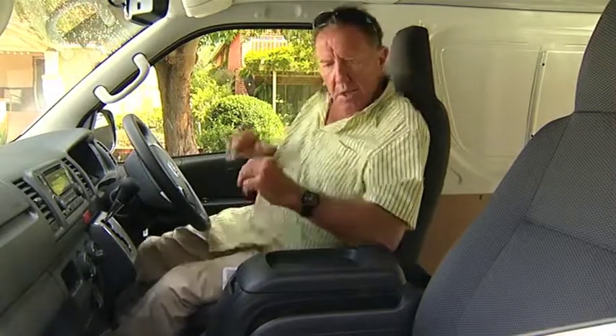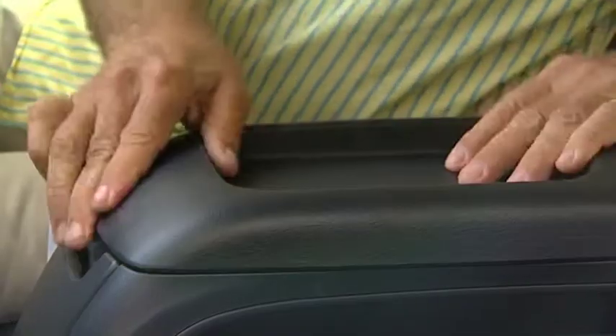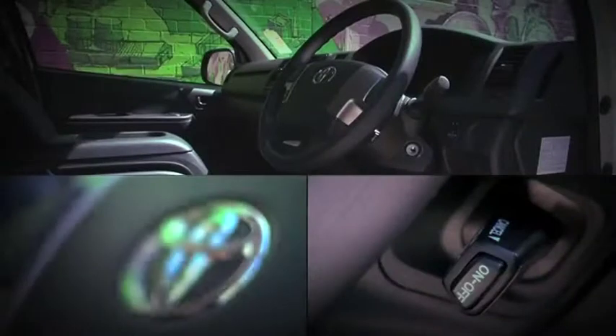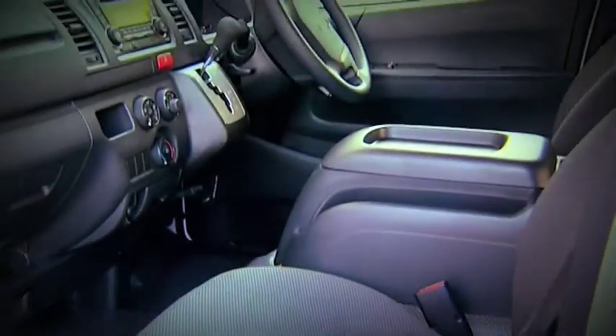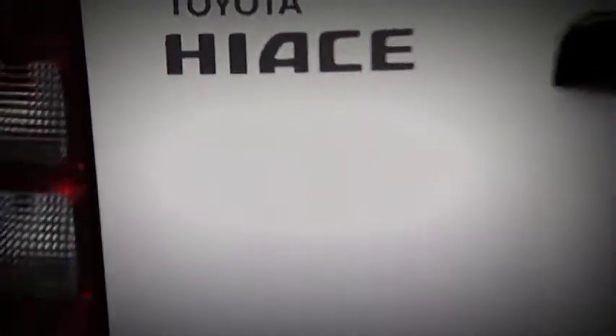Toyota have said they've been listening to their customers, who suggested this area should be more car-like — and they've come up with the goods. They have two very comfortable bucket seats separated by a very handy centre console. Another creature comfort is the addition of audio and cruise control switches on the all-new four-spoke steering wheel. An LCD multi-information display gives time, outside temperature and odometer, and there is a fuel usage indicator telling the driver if they are driving economically or not.